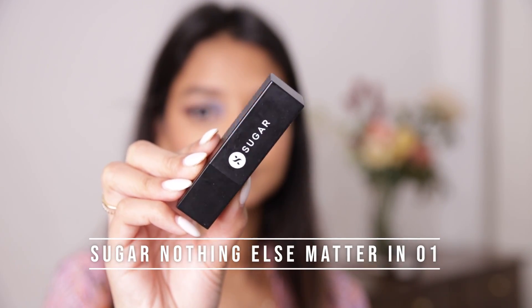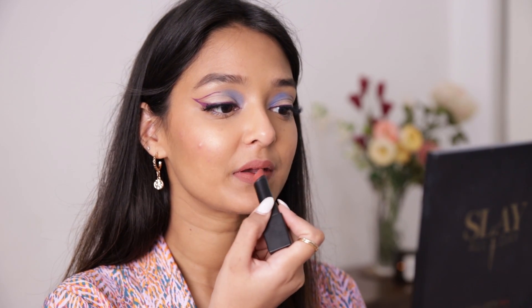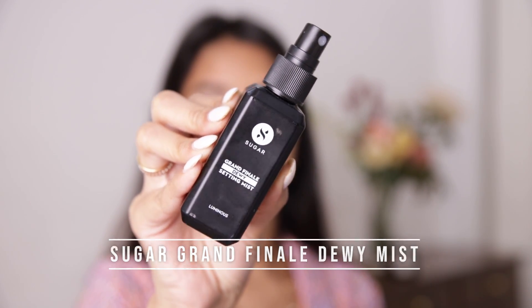I'll apply highlighter on my cheekbone, the bridge of my nose, a little on my chin, and also on my cupid's bow. For my lipstick I'll be using one from Sugar Cosmetics in the shade Browning Glory — a beautiful brown nude color that I think everyone should own. Lastly, I'll set my makeup in place using the Sugar Cosmetics Grand Finale Dewy Setting Mist.